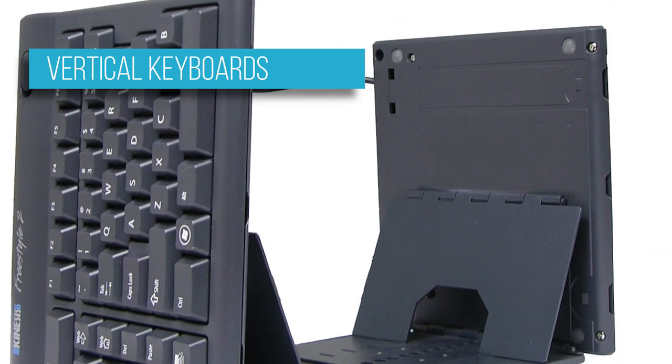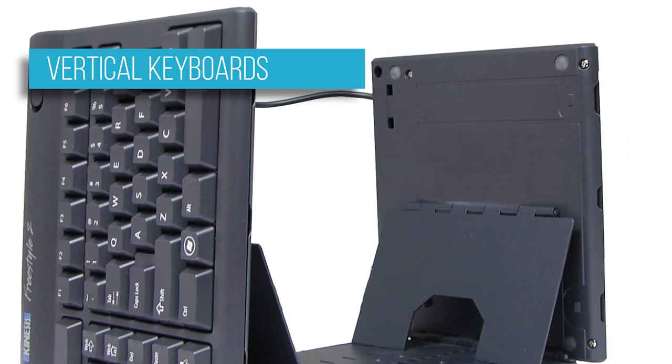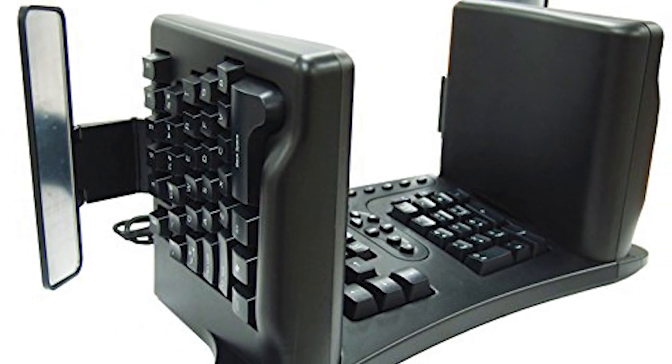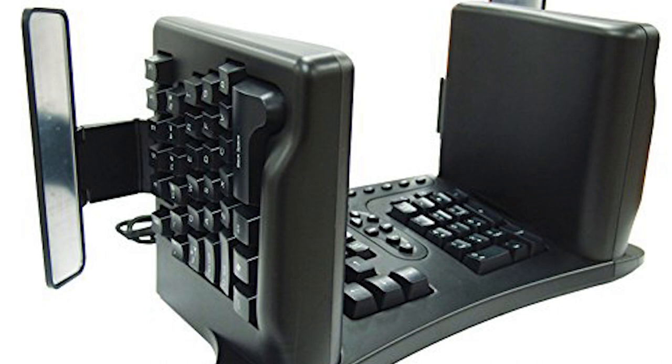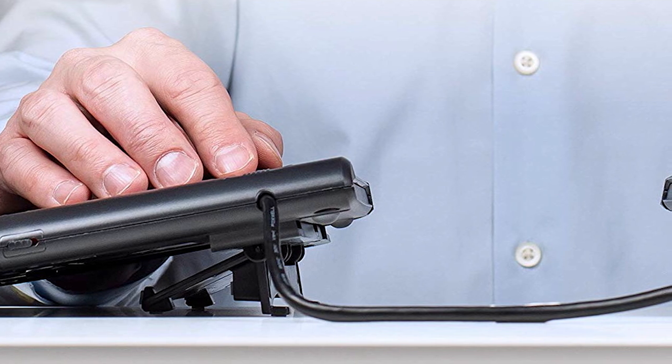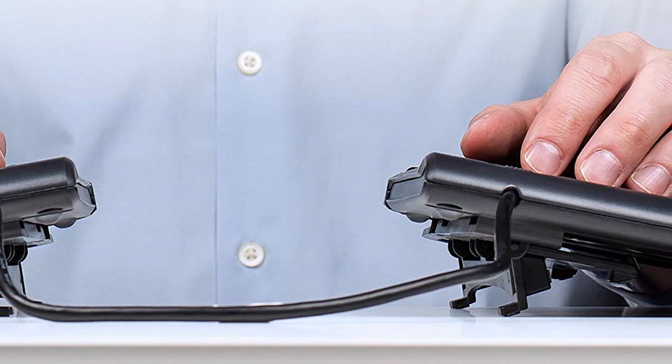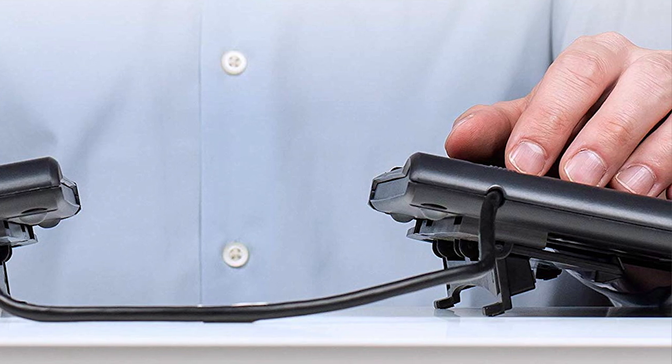When your wrists start acting up and regular ergonomic keyboards don't seem to be helping, you'll want to try a vertical keyboard. Yes, its three-dimensional shape looks bizarre, but the ergonomic benefits you get could well be worth the giggles from your co-workers. A vertical keyboard works just like a vertical mouse — it elevates your palms to a more neutral position, thus helping to eliminate excess strain.